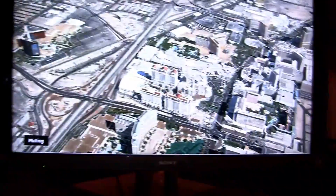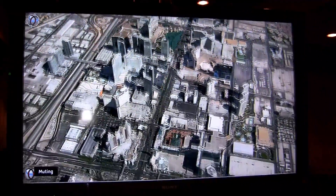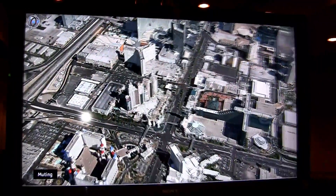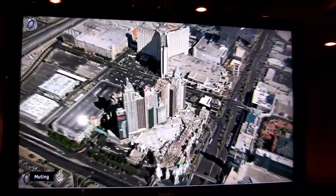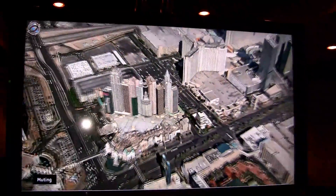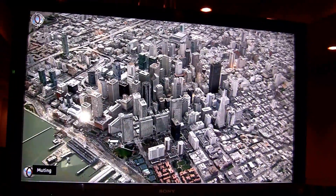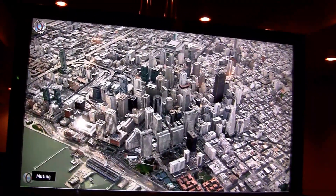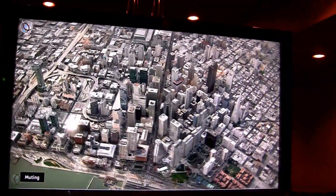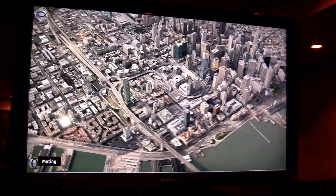And here is now the big screen version. This is Las Vegas — wow. We are going to the New York Hotel. Wow, look at this. That's truly amazing. And let me switch to San Francisco. Wow. I don't even want to imagine it with 3D glasses.